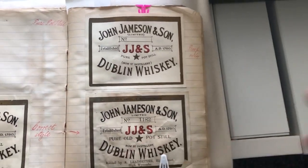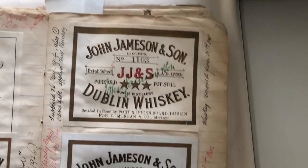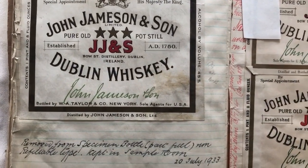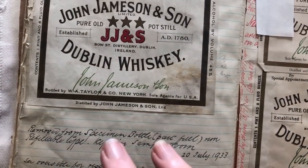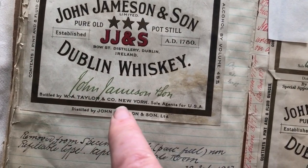You can see all these labels — they are a gold mine for the brand teams and marketing teams in terms of coming up with new iterations and new packaging designs. Going through the book, we find labels for the American bottling. They had a very specific importer — this is the era from about the 1900s up to the 1930s — it was always this company: W.A. Taylor & Co., New York.